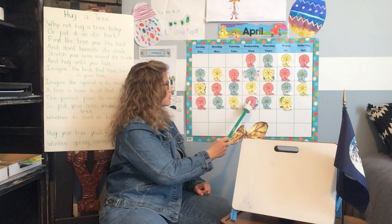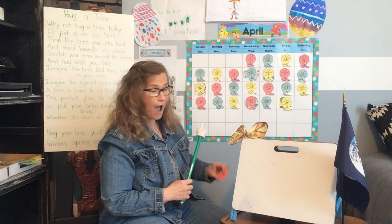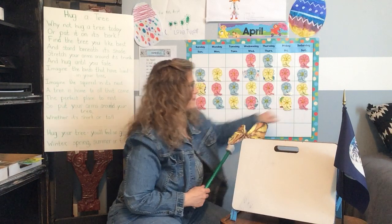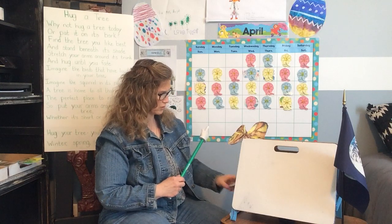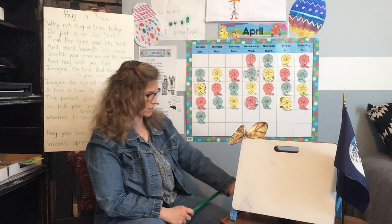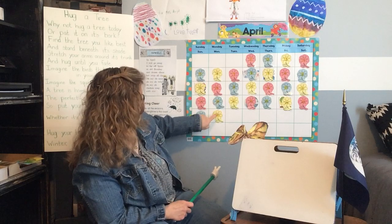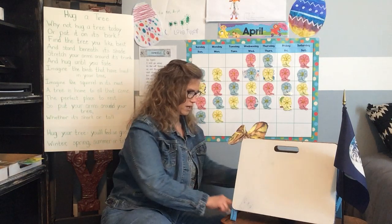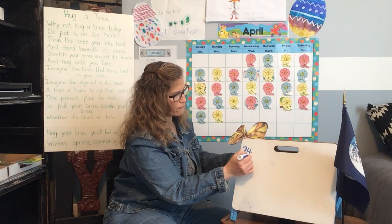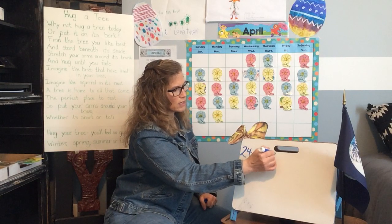21, 22, 23, 24. And what comes after 24? That's right — 25. And then yesterday was 26, and that means today is 27. So last time we were at school it was the 24th, and then we added something, and now it's the 27th.